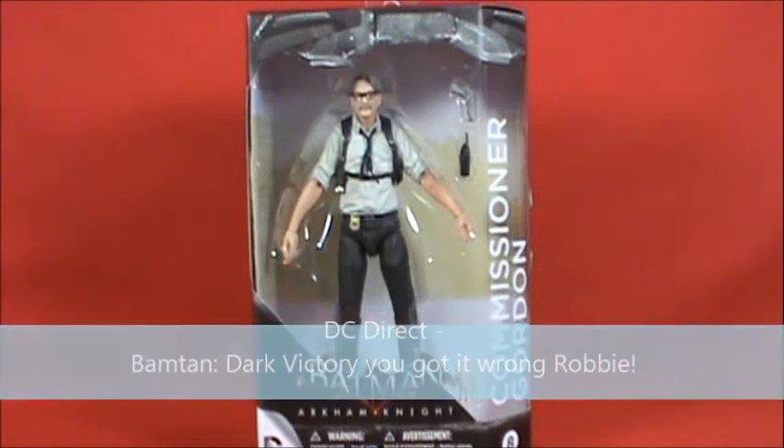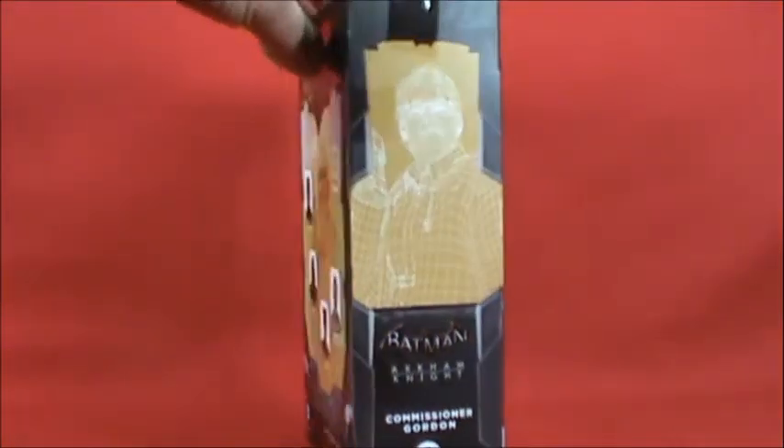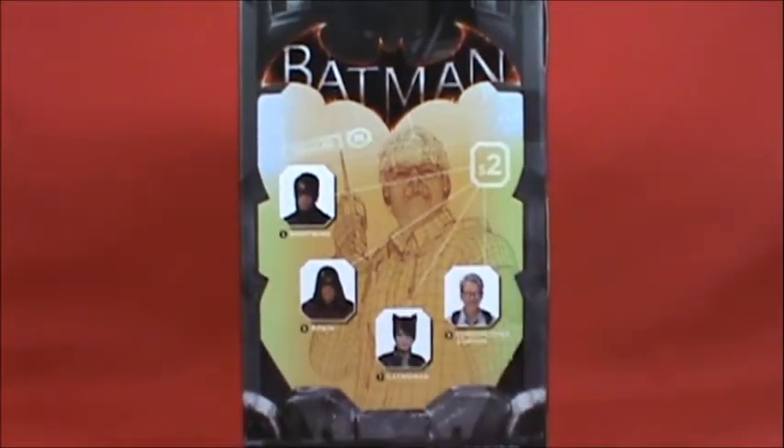I just finished filming the Robin review so I figured while I'm here I'll knock this one out too. We'll show you the wire frame armature of Commissioner Gordon, which looks pretty cool. He has his jacket on in this figure — I would have preferred that, since in the video game he's in his jacket about 95% of the time. The other figures in this wave are Nightwing, Robin, and Catwoman, which isn't out yet.